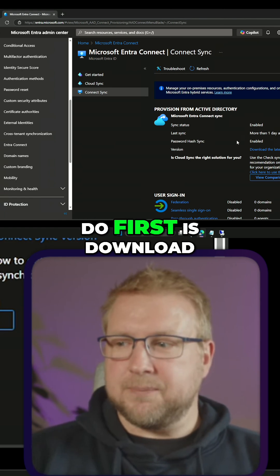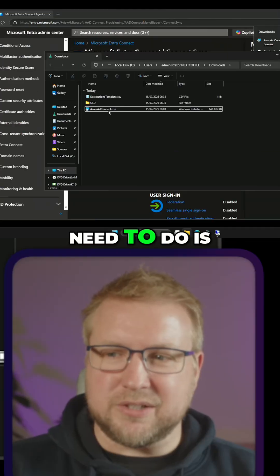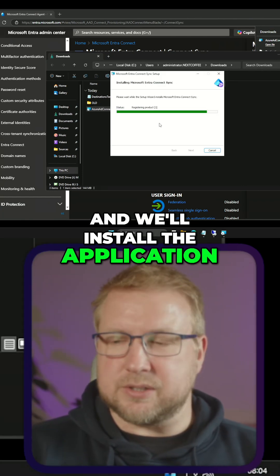What I'm going to do first is download the EntraConnect sync application. All we need to do is just double-click on azureadconnect.msi and we'll install the application.